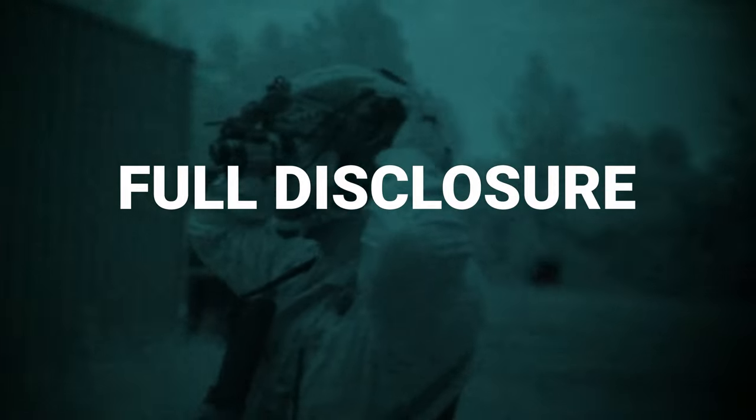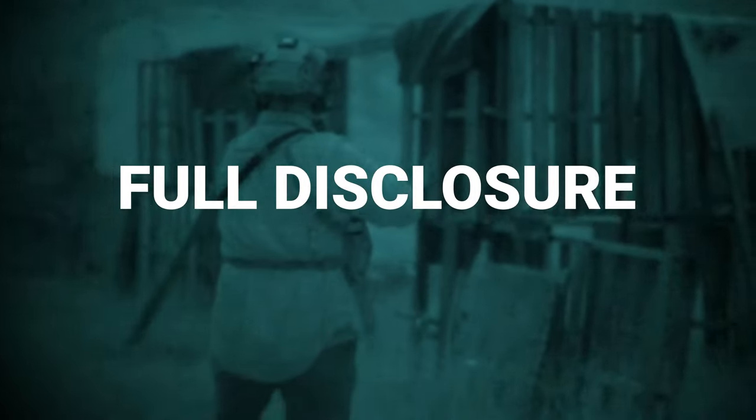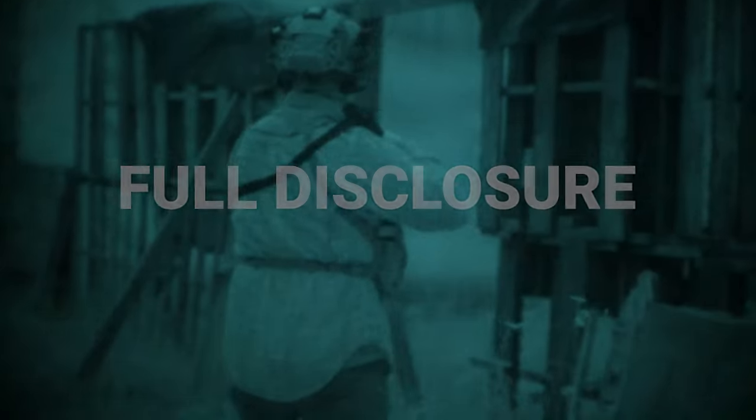As full disclosure, ADM did send this complete 13.9 upper for this review. This ADM lower, on the other hand, was not given to me. I picked this up from Brownells specifically for this video. With that being said, this review will be 100% unbiased and no BS.